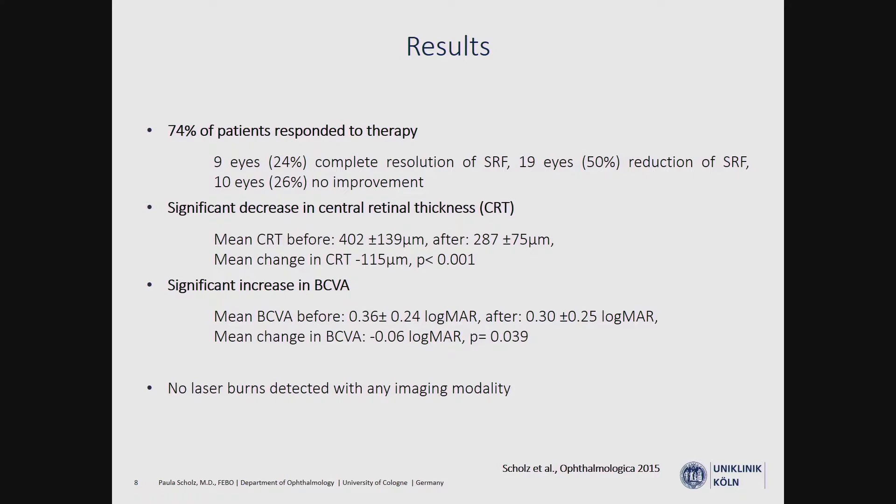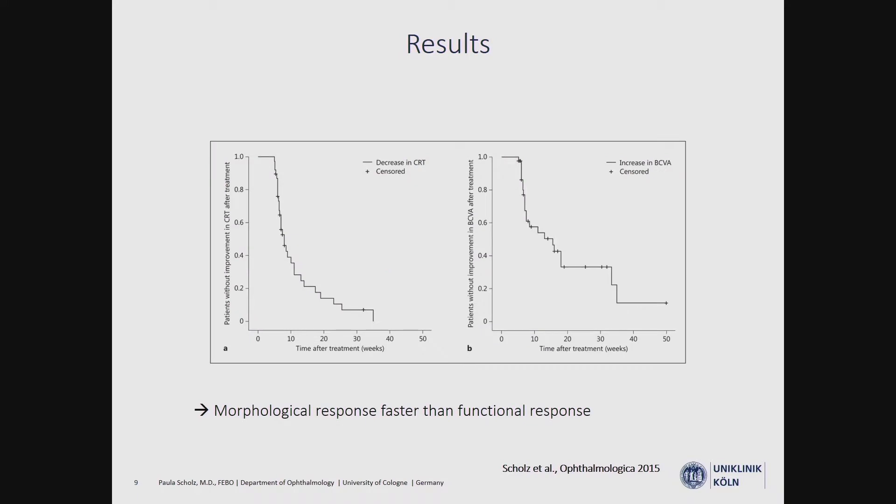No laser burn was detected with any imaging modality. The survival curves show that the morphological response occurs much faster than the functional response. It is always important to inform patients about this, otherwise they may be concerned if functional improvement has not yet appeared after a few weeks.